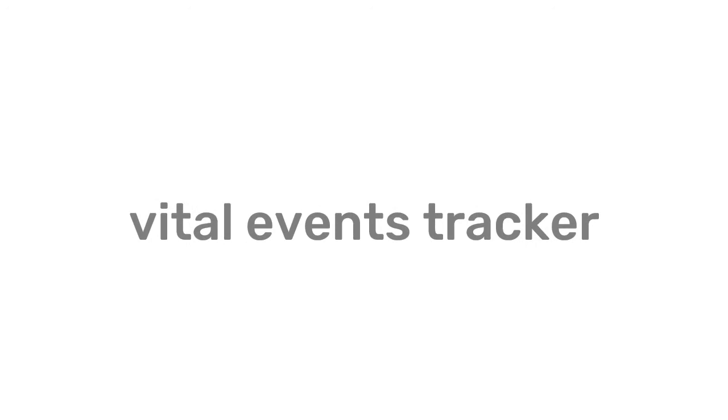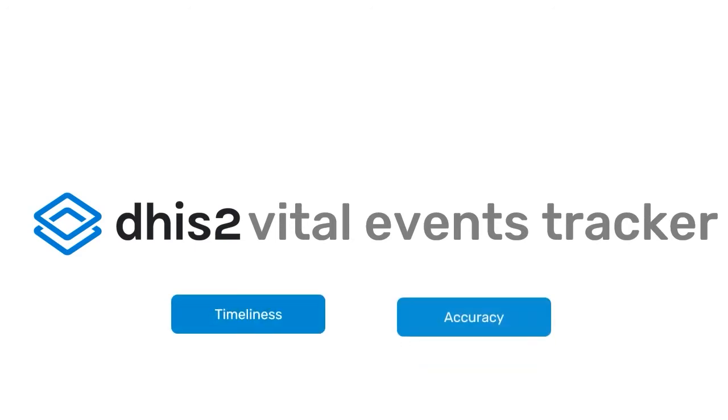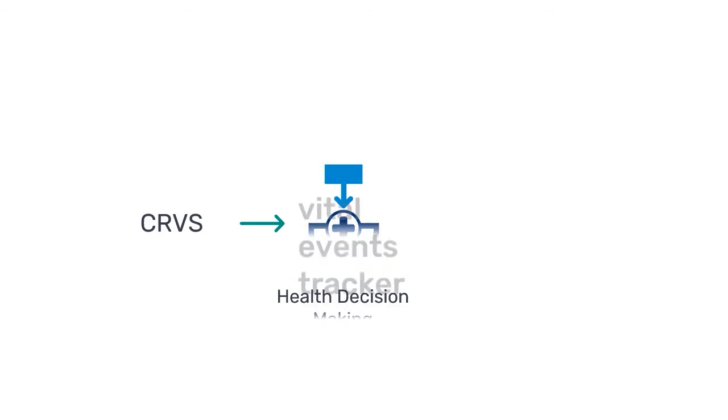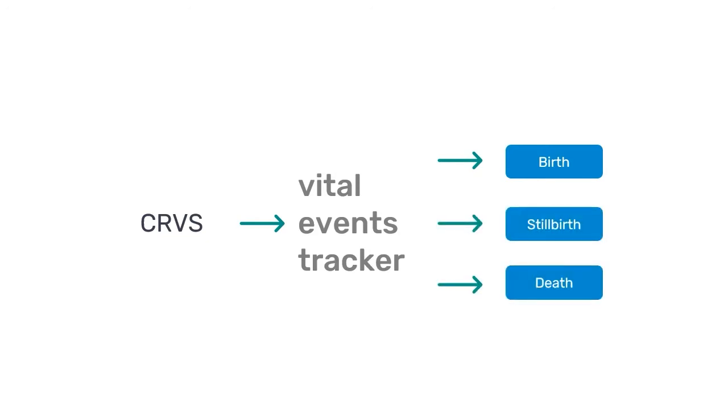The Vital Events, or VE Tracker, is a DHIS2 package designed to improve timeliness and accuracy of reliable data, allowing it to reinforce the performance of health systems with Civil Registration and Vital Statistics, or CRVS. CRVS is fundamental to health decision-making and policy development, and the tracker allows users to report core events such as birth, stillbirth, and death, triggering real-time notifications directly from the point of care.